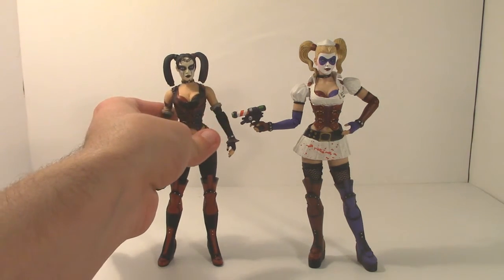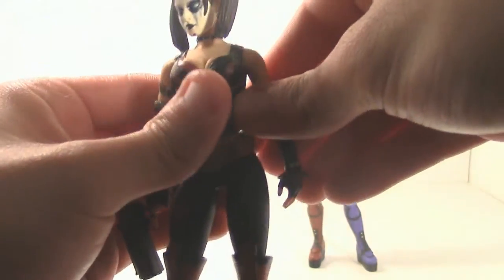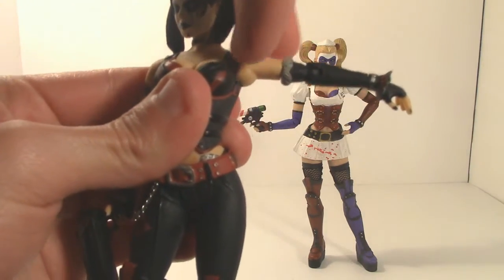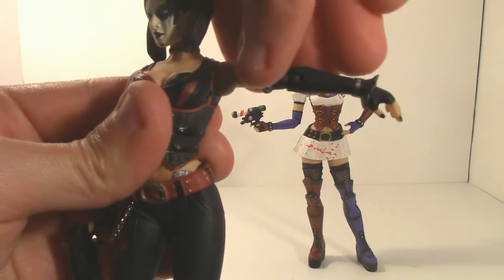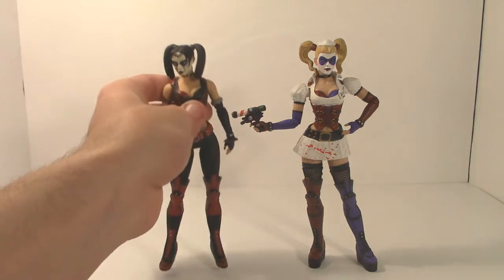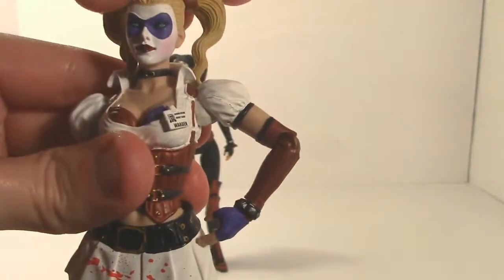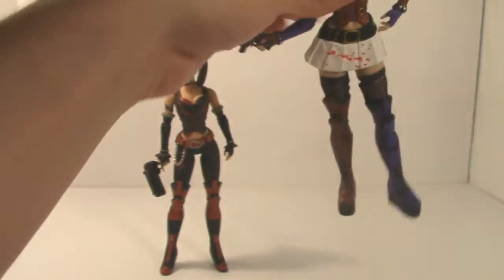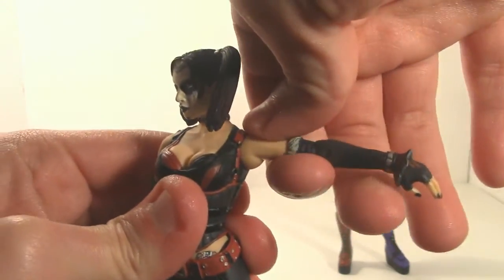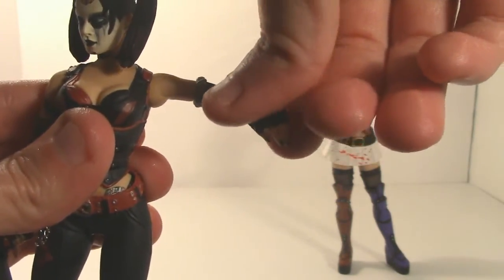Her articulation is essentially the same. Her head rotates 360 degrees. Her arm can rotate vertically 360 degrees as well as rotate horizontally. It actually has a little bit more mobility than the Arkham Asylum version because one of the changes in the mold is that she doesn't have that part of the outfit that hindered arm movement on the Arkham Asylum version. She's actually able to move her arm just a tad bit more.